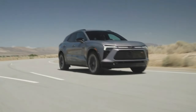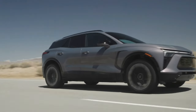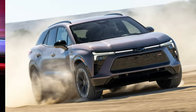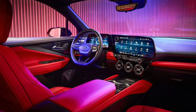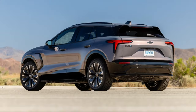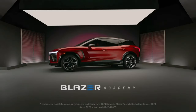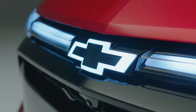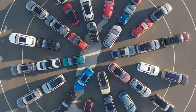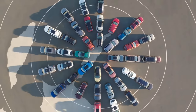So there you have it — a comprehensive overview of the 2024 Chevrolet Blazer EV. It's a well-equipped and impressive electric SUV with a bold design, a comfortable and spacious interior, and a powerful engine. If you're looking for an electric SUV that has it all, the Blazer EV is definitely worth considering. Thanks for watching — if you enjoyed this video, please like and subscribe, and leave a comment below letting me know what you think of the 2024 Chevrolet Blazer EV.